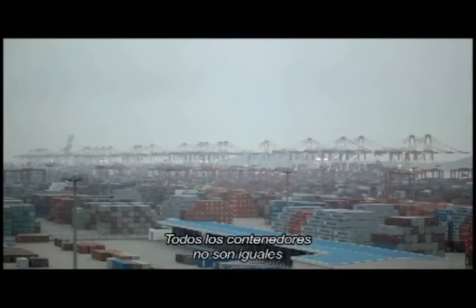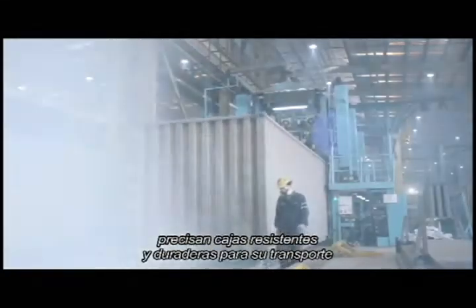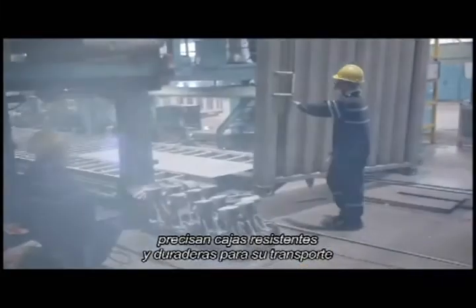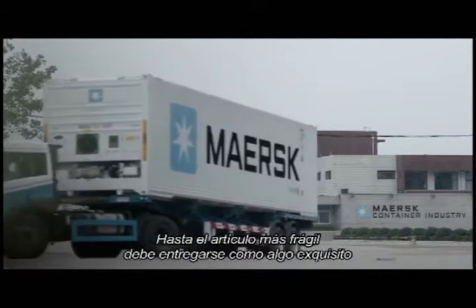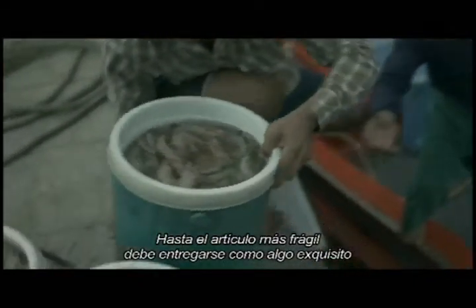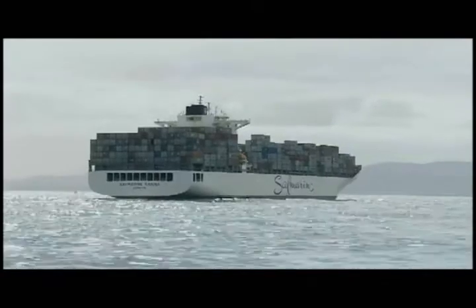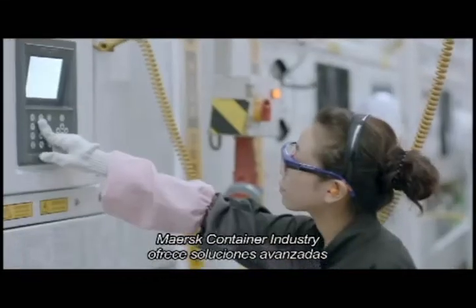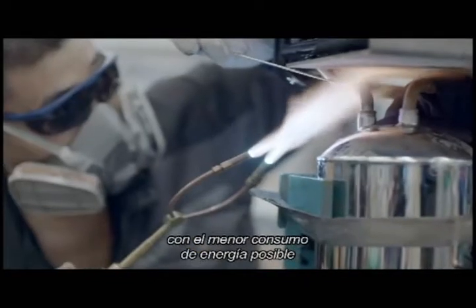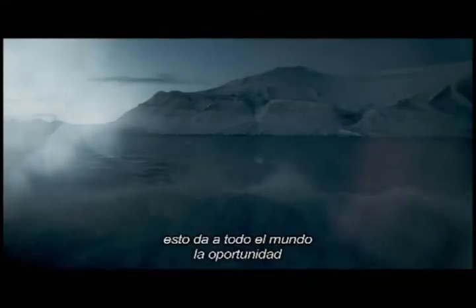Not all containers are alike. Most hardware and consumer goods need sturdy and durable boxes for transport, while perishable foods need sophisticated reefers — even the most fragile commodity must be delivered as a delicacy. Mass Container Industry supplies advanced solutions that use the least amount of energy possible, giving everyone a chance to enjoy the fruits of global trade.